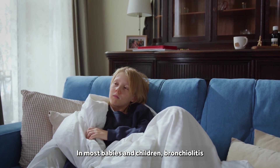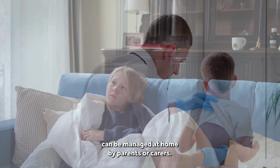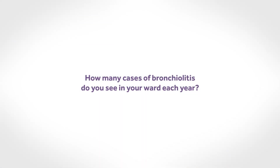In most babies and children, bronchiolitis can be managed at home by parents or carers. But some children need hospital care. How many cases of bronchiolitis do you see in your ward each year?